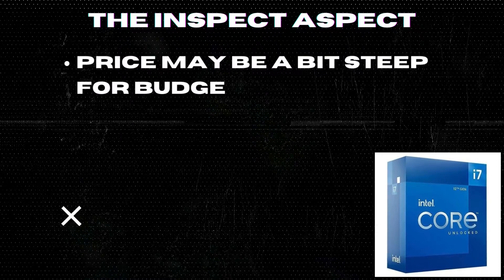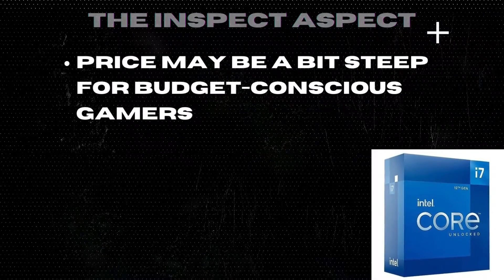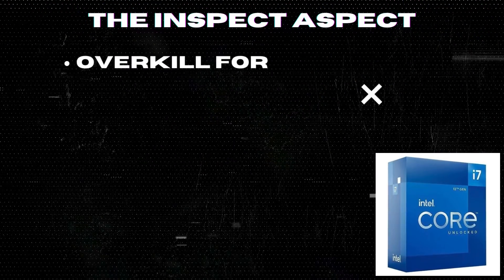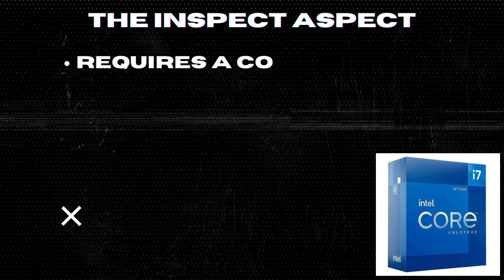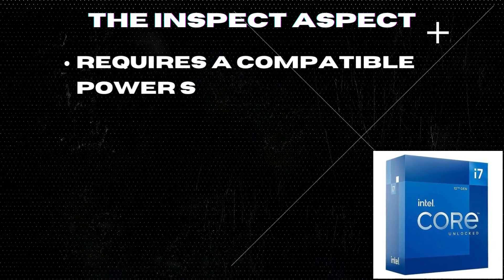Price may be a bit steep for budget-conscious gamers. Overkill for casual gamers who don't need the extra processing power. Requires a compatible power supply and cooling system for optimal performance.